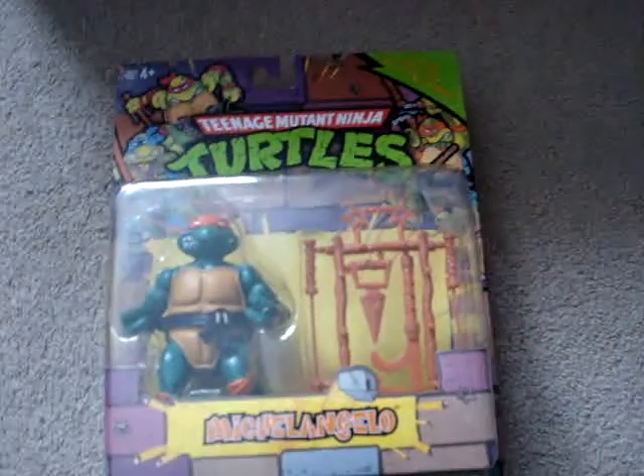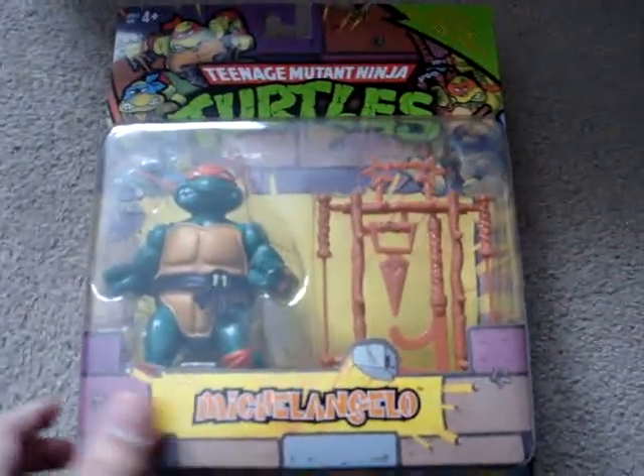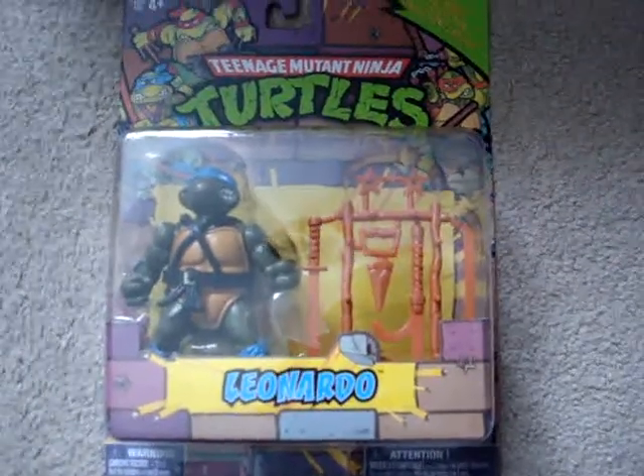So like I said, we've got Raphael. I also picked up Michelangelo. And I got Leonardo. Maybe I'll find the other three, but happy to pick up these three. And for $10 you couldn't go wrong.